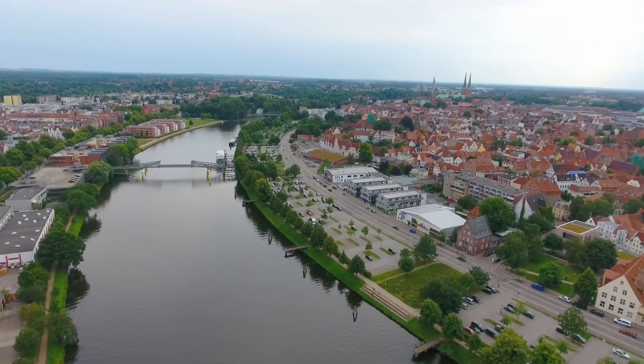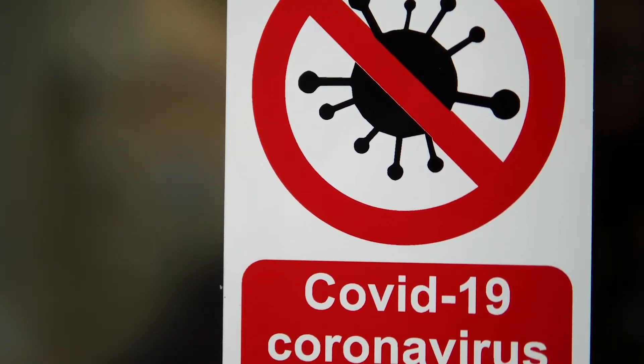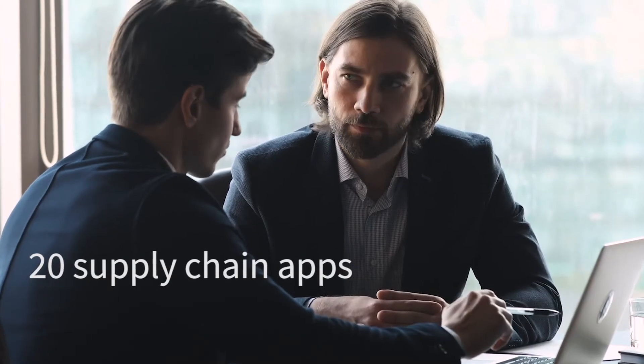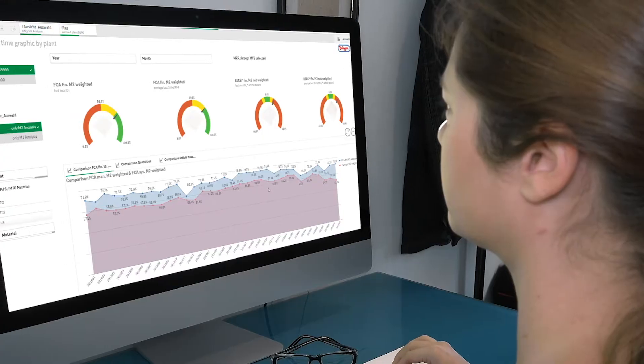The Qlik applications make my daily work much easier because I don't have to create reports and analyses manually. An example of how the apps have led us to new insight is the Corona crisis. This insight helps us to adjust our demand and production planning and keep our process agile.